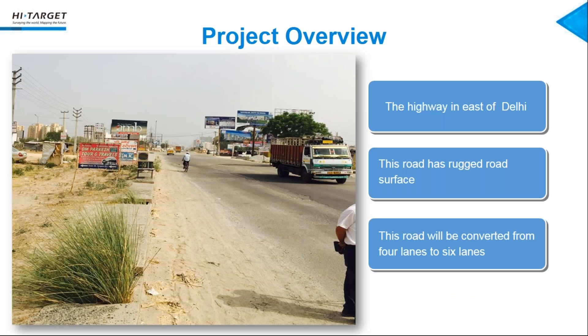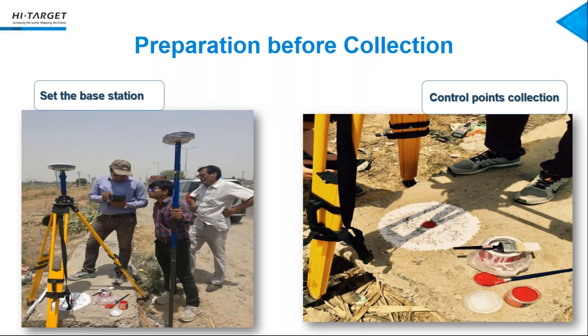Let's start our project. This project is in India — this highway reconstruction is east of Delhi, which is the capital of India. This is an old highway with a rugged road surface. We got some information about highway reconstruction in India: they require absolute accuracy less than 2 cm, so we used our high-accuracy HiScan-S to do this project.